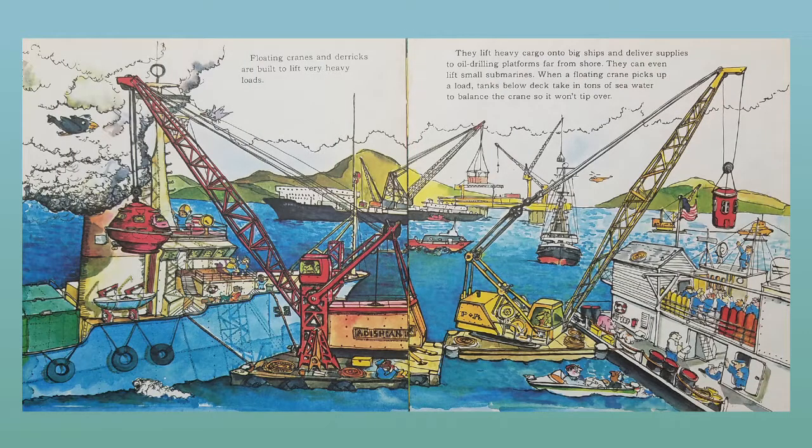Floating cranes and derricks are built to lift very heavy loads. They lift heavy cargo onto big ships and deliver supplies to oil drilling platforms far from shore. They can even lift small submarines. When a floating crane picks up a load, tanks below deck take in tons of seawater to balance the crane so it won't tip over.